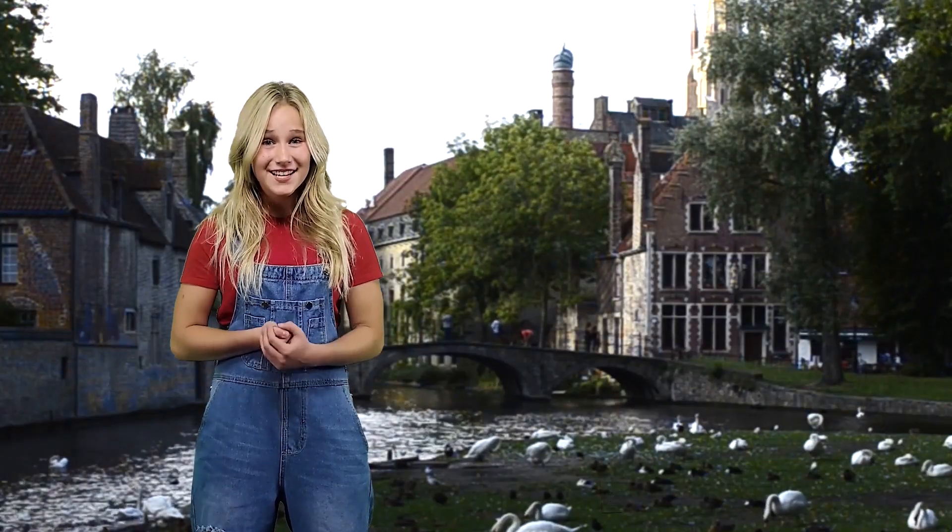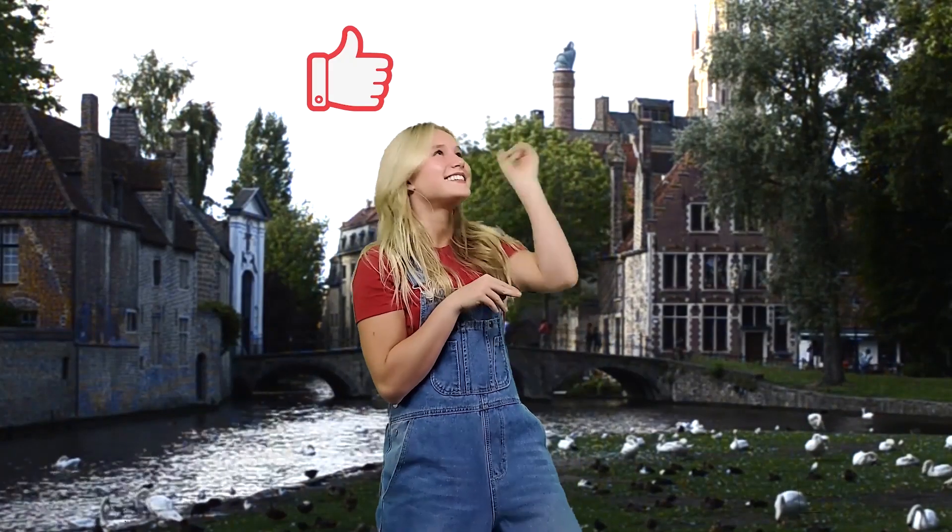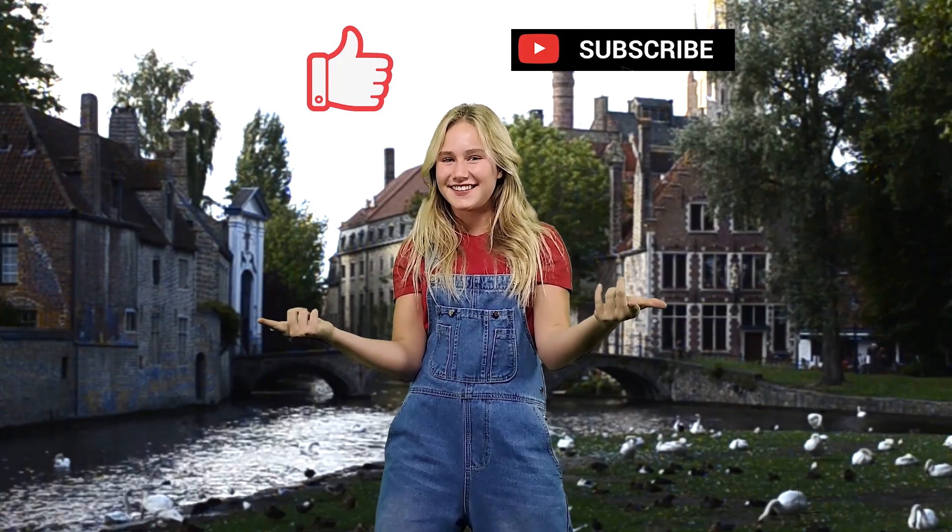Does anyone have one of these giant rabbits as a pet? If so, comment down below. We would love to hear about it. Like, subscribe, and check out some more fun videos.